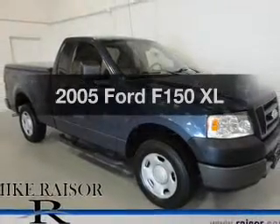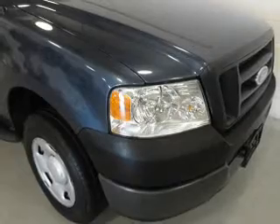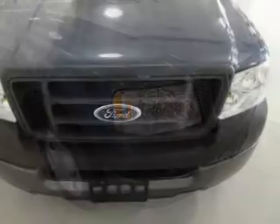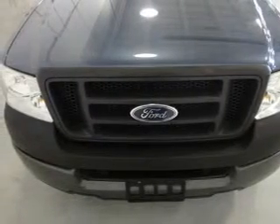Presenting the 2005 Ford F-150 — everything you need under one roof with this great vehicle. The powertrain includes rear wheel drive with a reliable six-cylinder engine connected to a smooth shifting transmission.